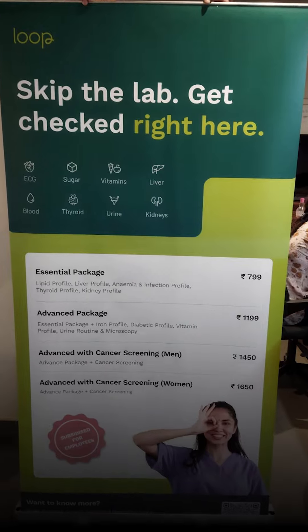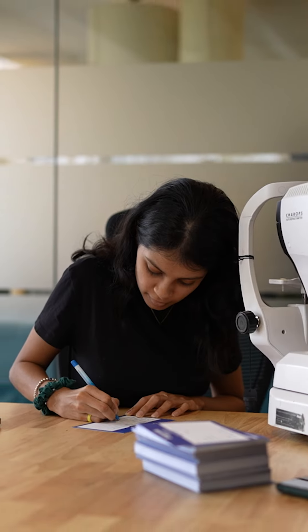First, we share a health camp playbook with you so you know exactly how to maximize the success of a camp in your office.